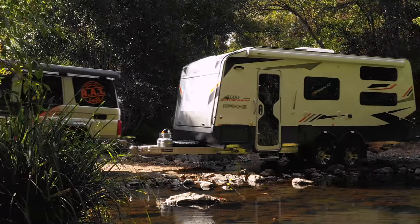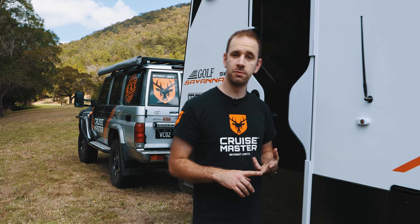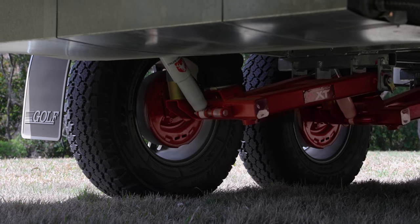There are lots of independent suspensions on the market today. However, if you want the best ride and the most functionality from your suspension, then CruiseMaster Air is the way to go.